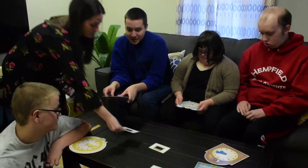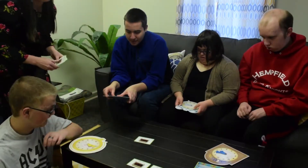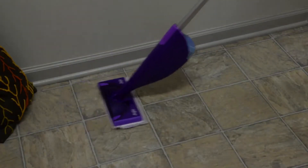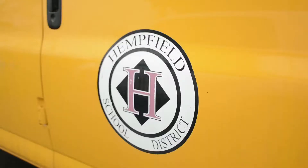All of the students — we try to provide either paid or unpaid work crews. A work crew is them going out into the community, either working at a volunteer location or an actual business.